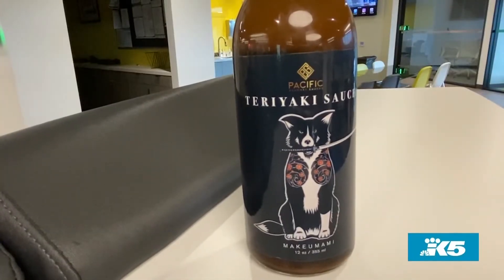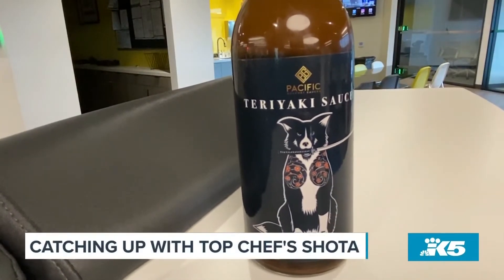By the way, what is the name of your teriyaki sauce line? My teriyaki sauce line is with the brand Make Umami. All of my sauces, you're going to see a dog or pets of some sort. It's because I'm a little weird, but being animal weird is socially accepted, so I'm like, it's okay, right?